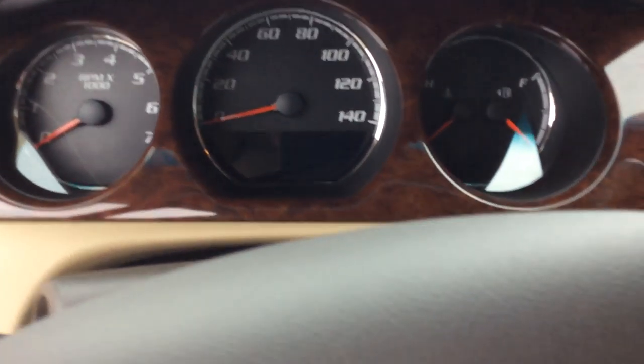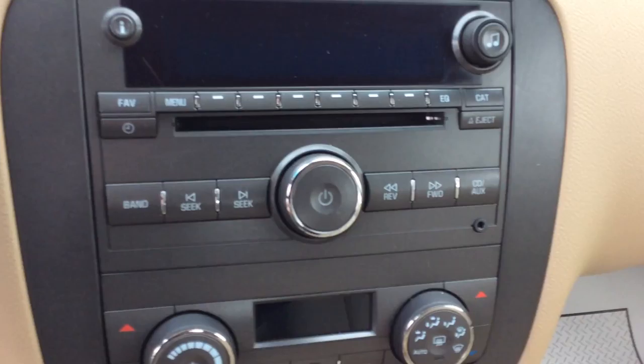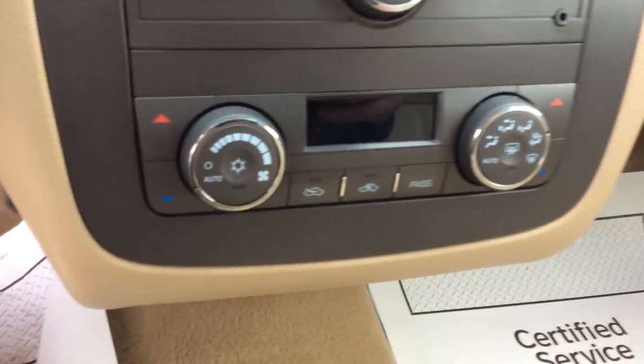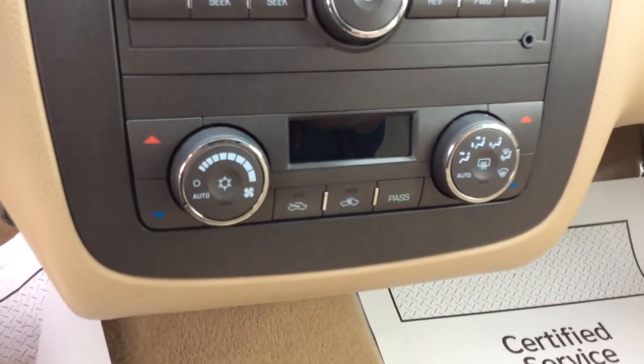The instrumentation is very elegantly laid out. And in the center here, I'm going to have my AM, FM, XM radio, along with my CD player. I'm also going to have the auxiliary jack there for a smartphone. And the automatic climate control features different temperature settings for both the driver and the passengers.